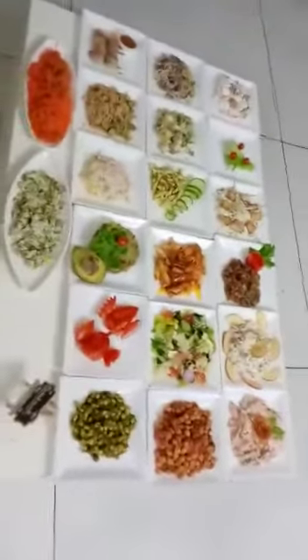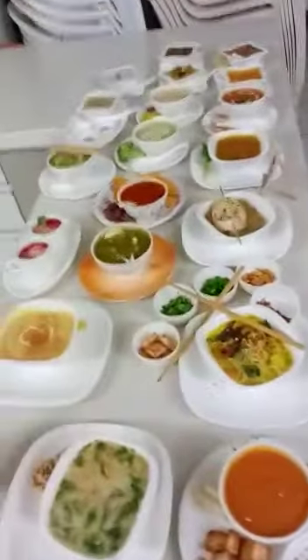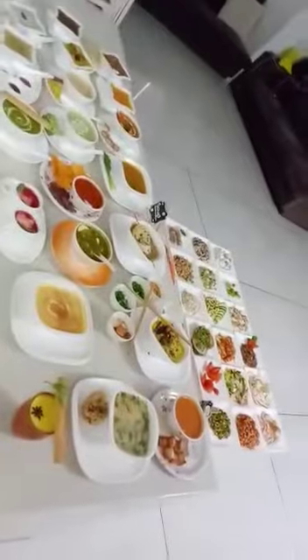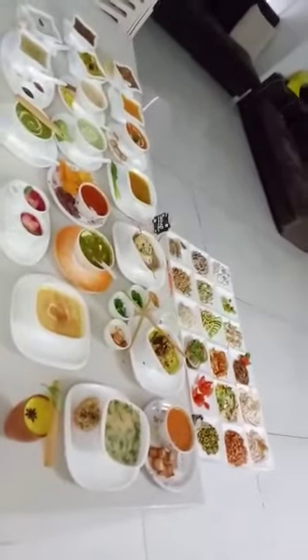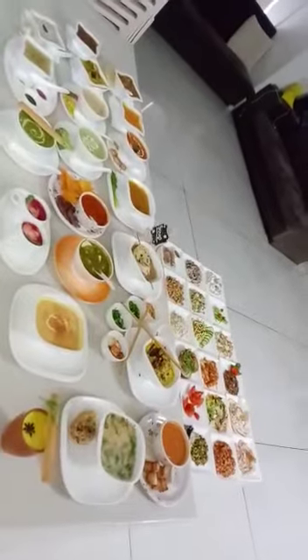These are all the salads and soups we made in today's workshop — approximately 40 practicals, and 55 recipes we provided in both courses.